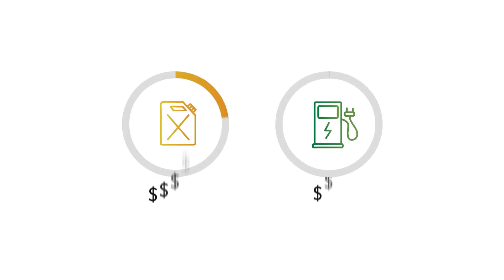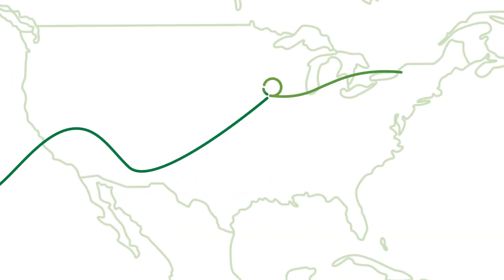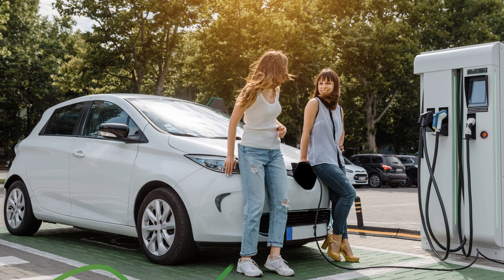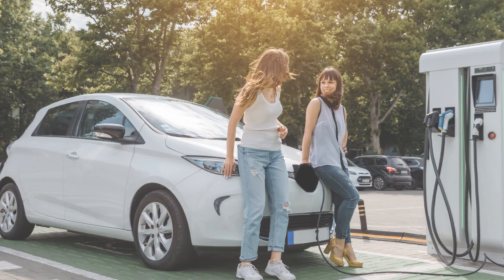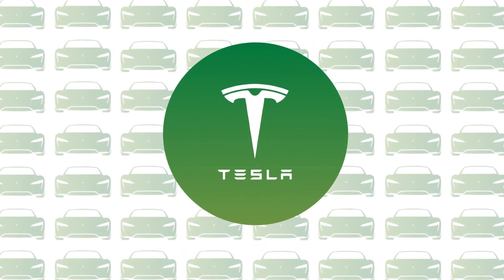High fuel prices have helped drive demand for electric vehicles across the country. More and more Americans are making the switch. But what are the best-selling electric models? Tesla is the longest-established pure electric brand, so it's no surprise they're as popular as they are.